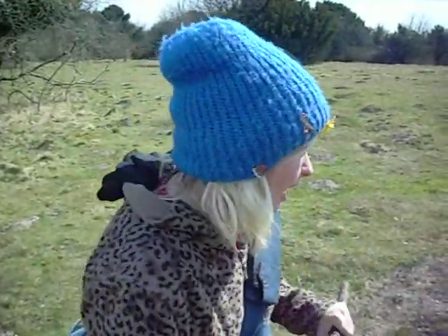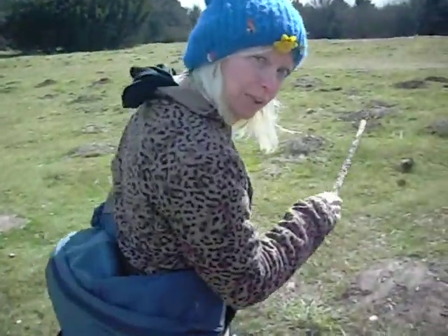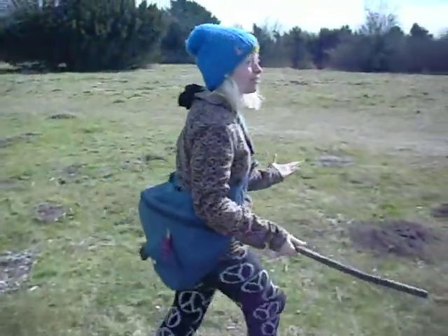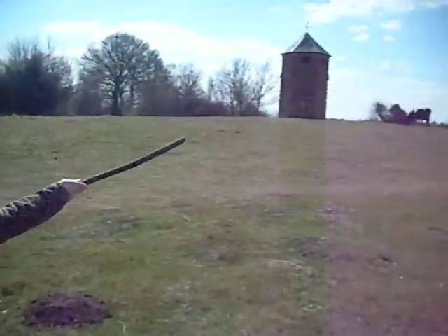Pepperbox Hill was built by Giles Ayres in 1606 to look out over his neighbours, and it's just over on this piece of woodland over here. You couldn't get a better location — it is just so beautiful. And you have the cows grazing as well.